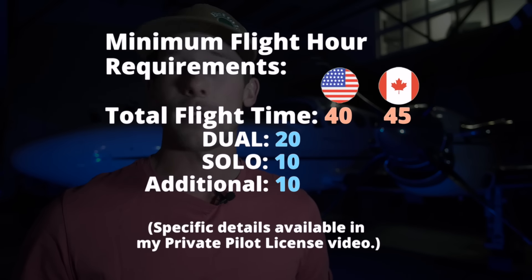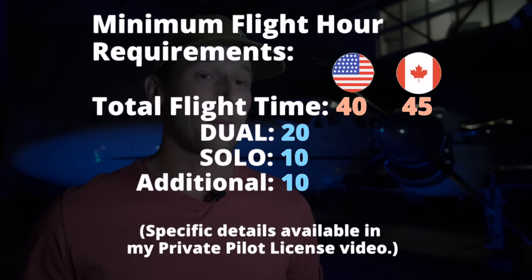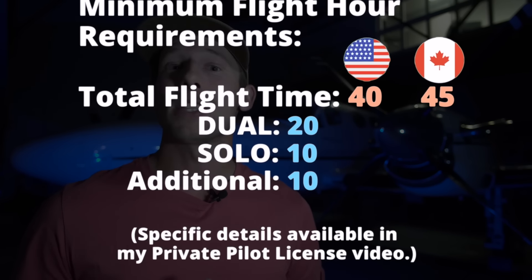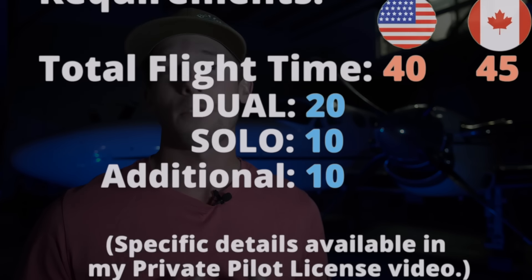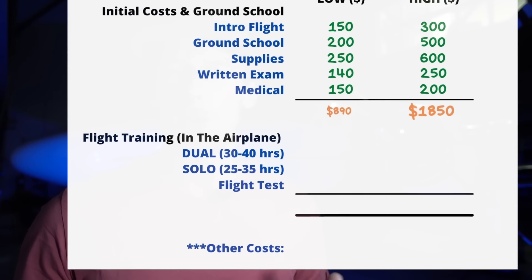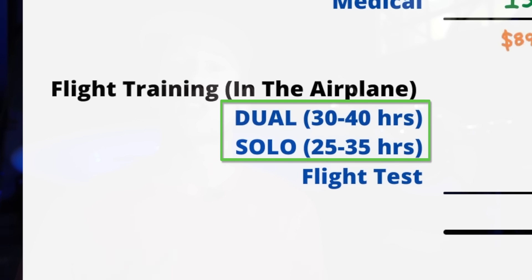Going back to the minimum 40 flight hours required: 20 must be dual with an instructor and at least 10 must be solo — meaning flying by yourself — and you still need an additional 10 hours of training and practice just to meet the minimum total of 40. So if we consider this, we can estimate a required 30 to 40 hours of dual instruction time and roughly 25 to 35 hours of solo flight time. This is important for cost estimation because dual instruction time costs more than solo time — simply put, during solo time you aren't paying for an instructor by the hour to fly with you.